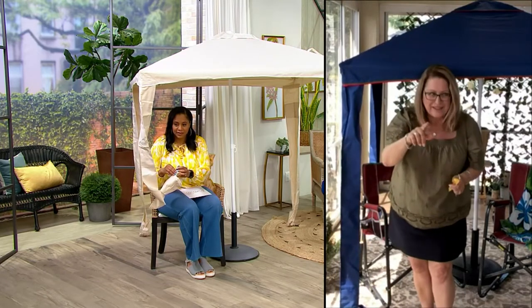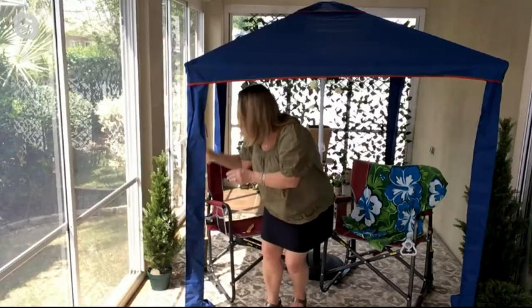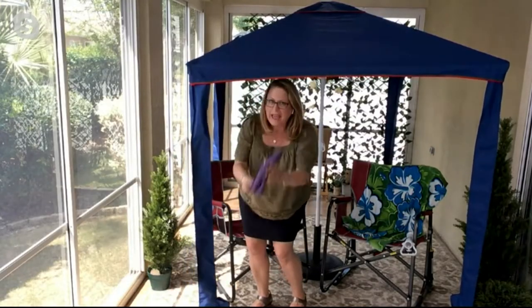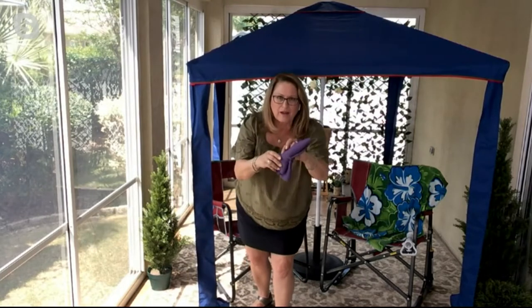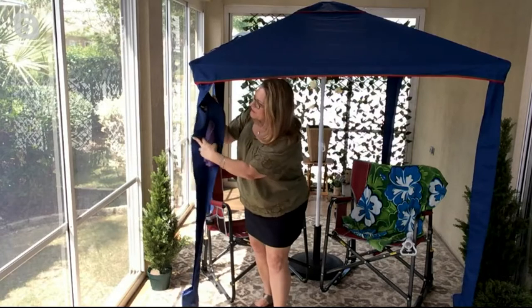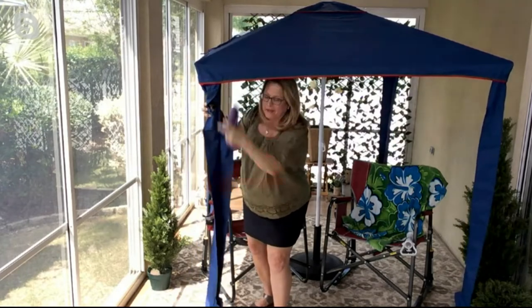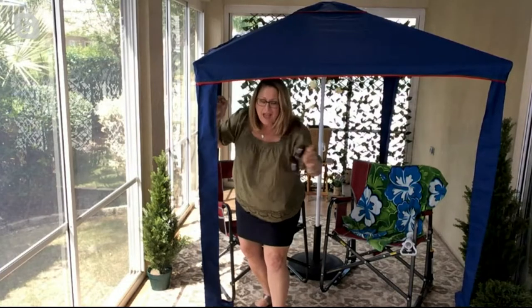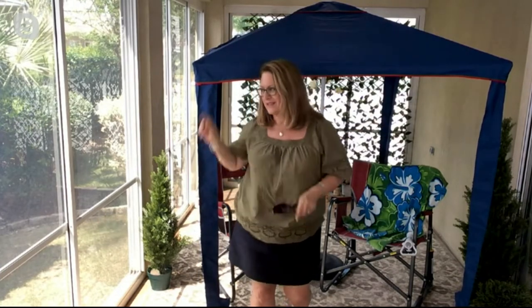Want to see the little secret with these supports? How many times have you worn a sun hat on the beach and it's gone floating away? There are pockets right here — and there's also a pocket for your glasses. All four of those supports have pockets so you can protect your things inside them.